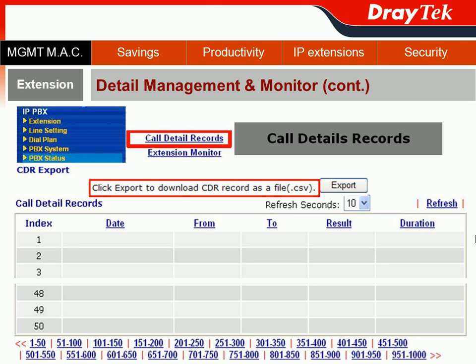You can also do detailed monitoring for each extension. Go to the IPvX section and choose PBX Status. First, you can view Call Detail Records (CDR). In the CDR, you can also export these call detail records as a CSV format file for future reference. In the CDR, you can see when, from whom to whom, the result, and even the duration of each call.